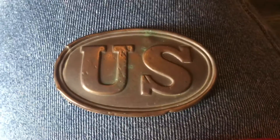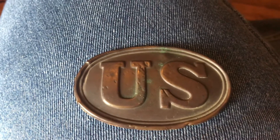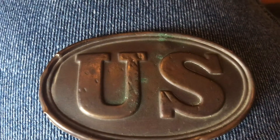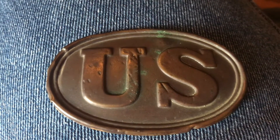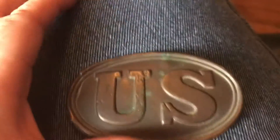I went to a barn sale today after work, so I paid up for this. I don't know if $125 was a good deal on this dug-up-out-of-the-ground Civil War Union — that's what U.S. means — United States Belt Buckle.